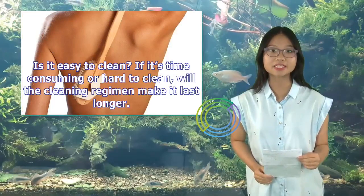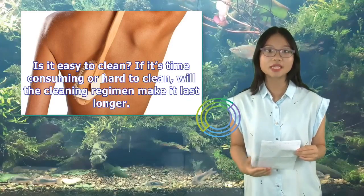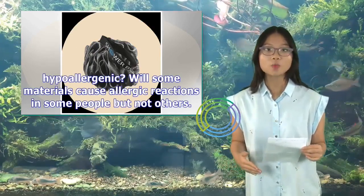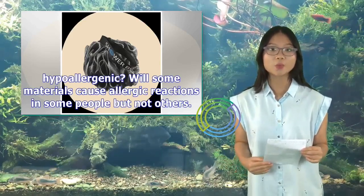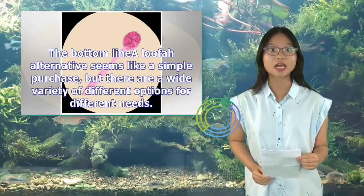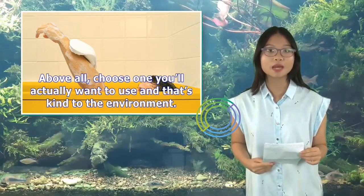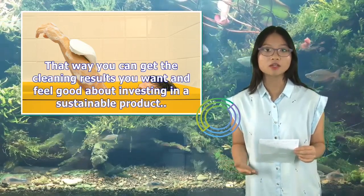Is it easy to clean? If it's time-consuming or hard to clean, will the cleaning regimen make it last longer? Is it safe for all skin types? Is it good for sensitive skin? Is it hypoallergenic? Will some materials cause allergic reactions in some people but not others? The bottom line: a loofah alternative seems like a simple purchase, but there are a wide variety of different options for different needs. Above all, choose one you'll actually want to use and that's kind to the environment. That way you can get the cleaning results you want and feel good about investing in a sustainable product.